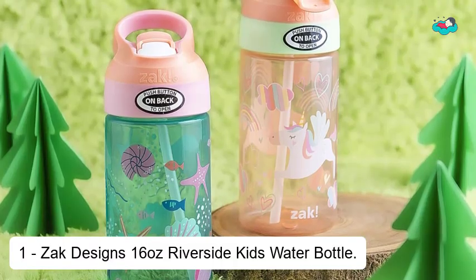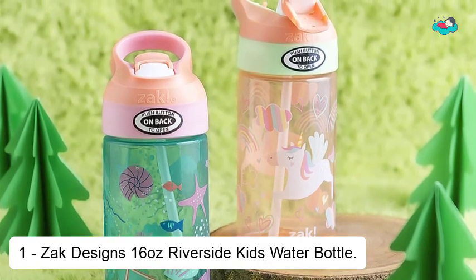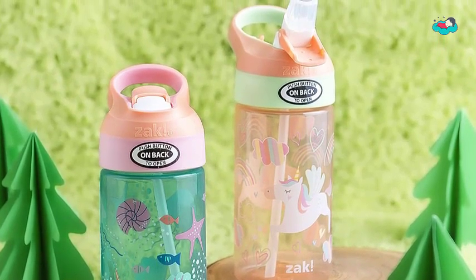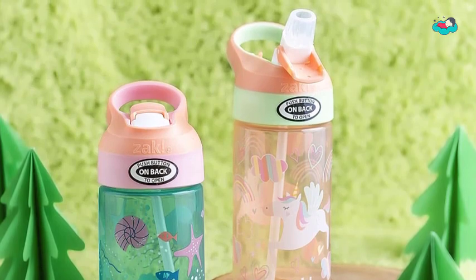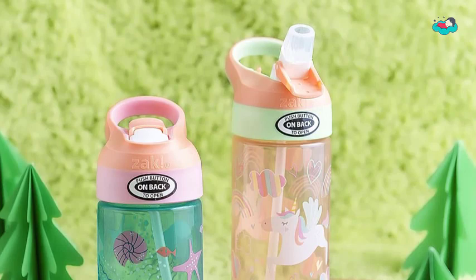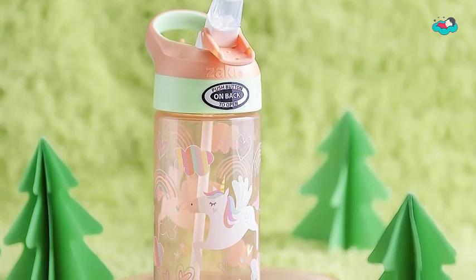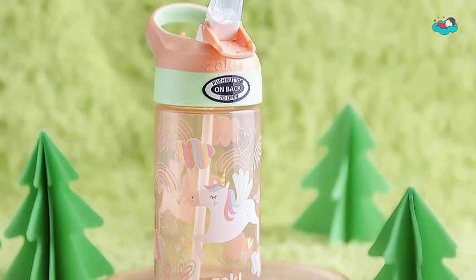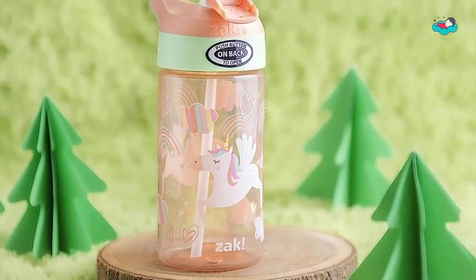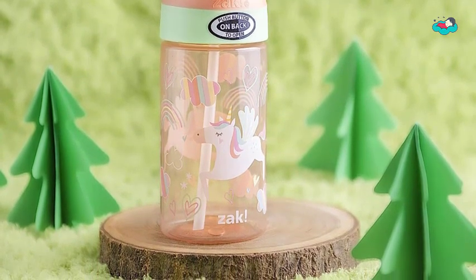At number 1, we have the Zak Designs 16 Ounce Riverside Kids Water Bottle. Reusable water bottles will last wash after wash — good for you and good for the environment. The drinking bottle is made of BPA-free plastic that is dishwasher safe and durable enough for kids to use every day. The lid screws on securely and won't leak when the spout is closed. A button release flips up the spout for easy access. The water bottle has a built-in carrying loop on the lid for easy transportation and fits in most car cup holders, with a cover to help keep the spout clean.